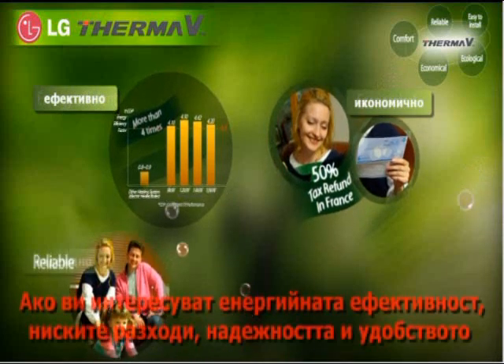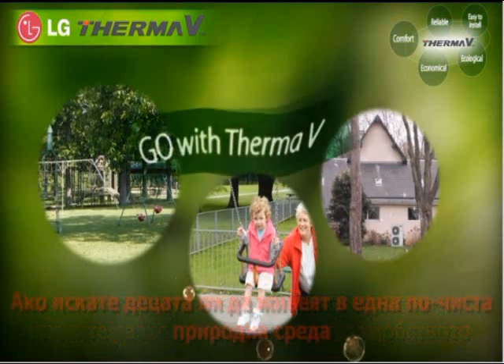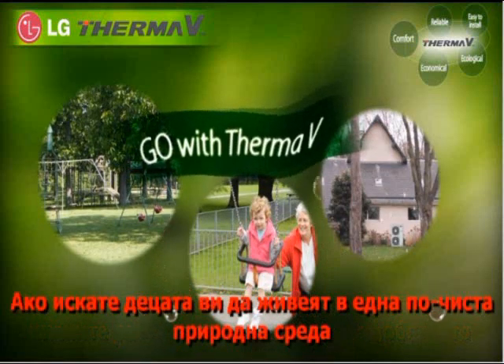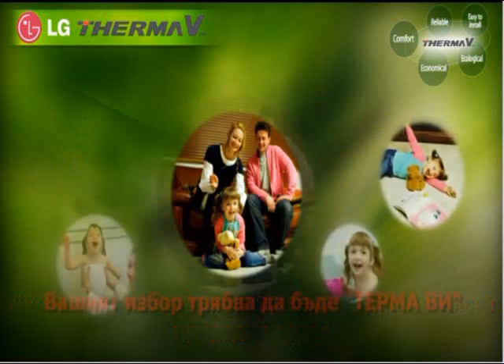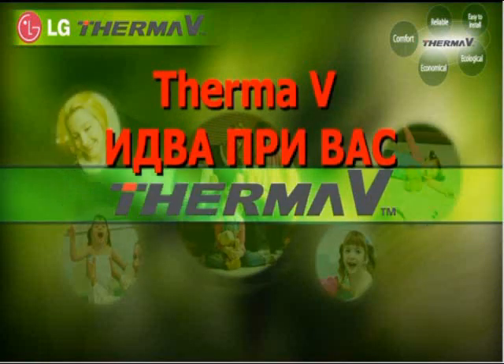If you care about energy efficiency, financial benefits, reliability and convenience, and if you also want your children to live in a better environment, your choice will be ThermaV. Now, ThermaV is coming your way.